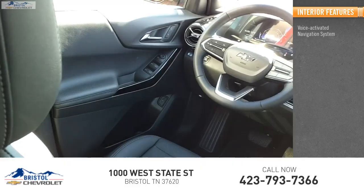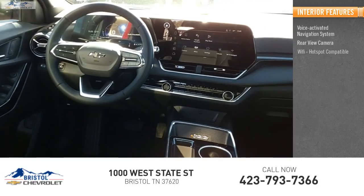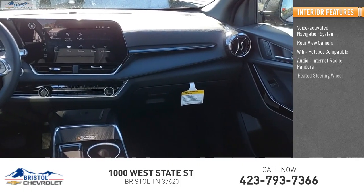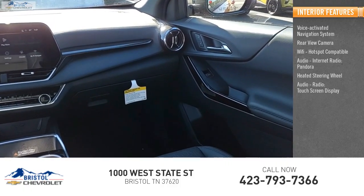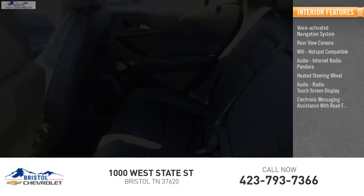Inside you'll find a voice activated navigation system, rear view camera, Wi-Fi hotspot compatible, internet radio, Pandora, heated steering wheel, touch screen display, and electronic messaging assistance with read function.